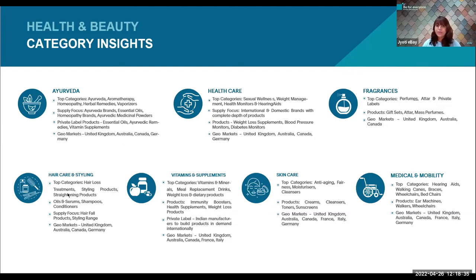Fragrances have a lot of demand in the markets for UK, Australia, and Canada — specifically perfumes, attar, and private label fragrances. Hair care and styling has presence in UK, Australia, Canada, and Germany, with products ranging from hair fall products to styling range. For vitamins and supplements, products in demand in UK, Australia, Canada, France, and Italy are majorly immunity boosters, health supplements, and weight loss products.